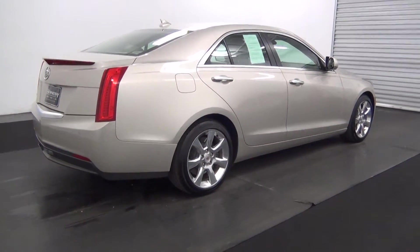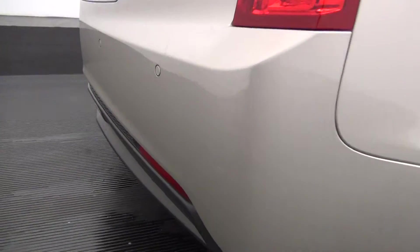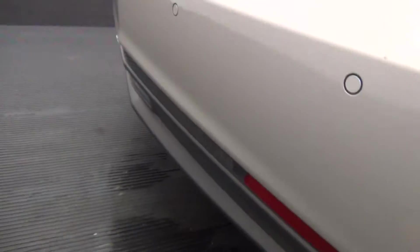The passenger side looks pretty good. There is some paint touch up here in the bumper area, also a small scuff mark here, and some paint touch up here as well.